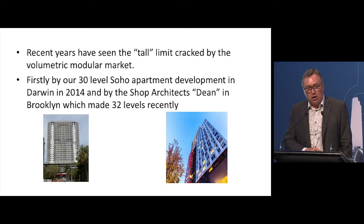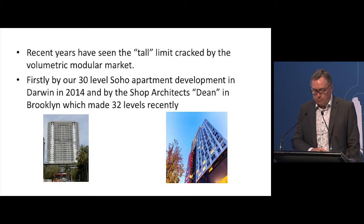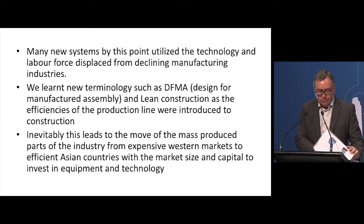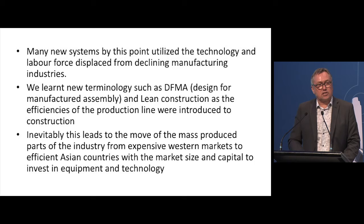We put our hand up — our 30-level SOHO apartment development in Darwin held the title of world's tallest modular for about five minutes. More recently, the SHOP Architects project in Brooklyn made 32 levels, which is pretty much all modular, whereas ours sat on top of a six-level podium. A significant effort, but I don't think it actually set any speed records.